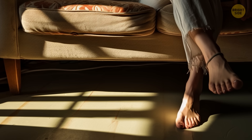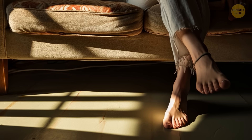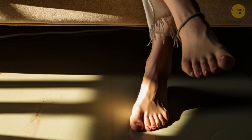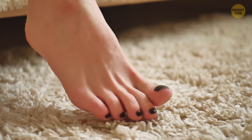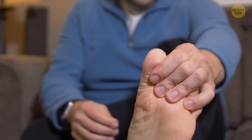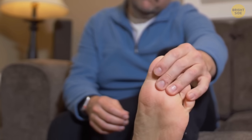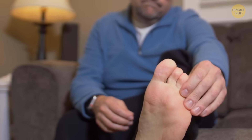If you've ever hit your toe on a corner and felt that sharp pain, you know what I mean by why we have such delicate feet. Our feet are super sensitive. They're covered with this special hairless skin full of nerve endings. That's why it hurts so bad when we get a foot injury.